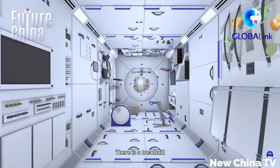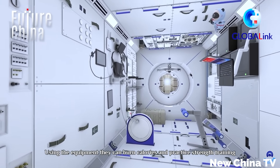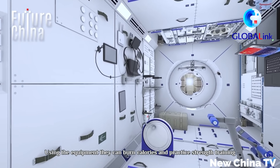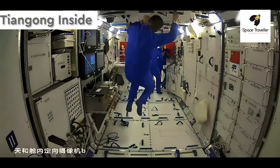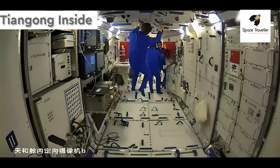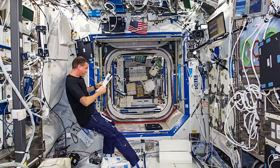And secondly, the technology on Tiangong is just much more modern, and therefore smaller and able to fit into smaller spaces. For example, many of the systems on Tiangong will connect wirelessly instead of having to run a labyrinth of cables around like what we see on the ISS.